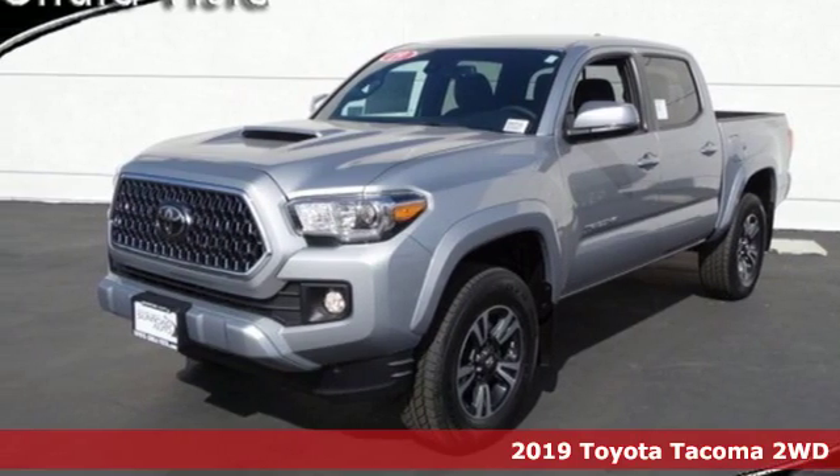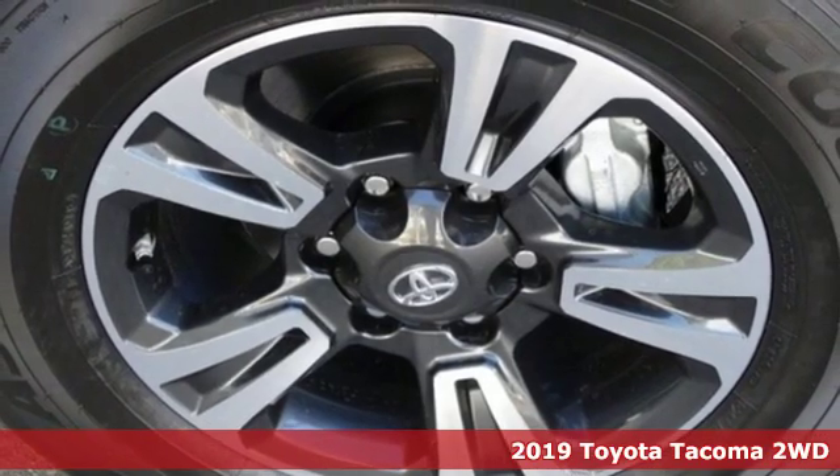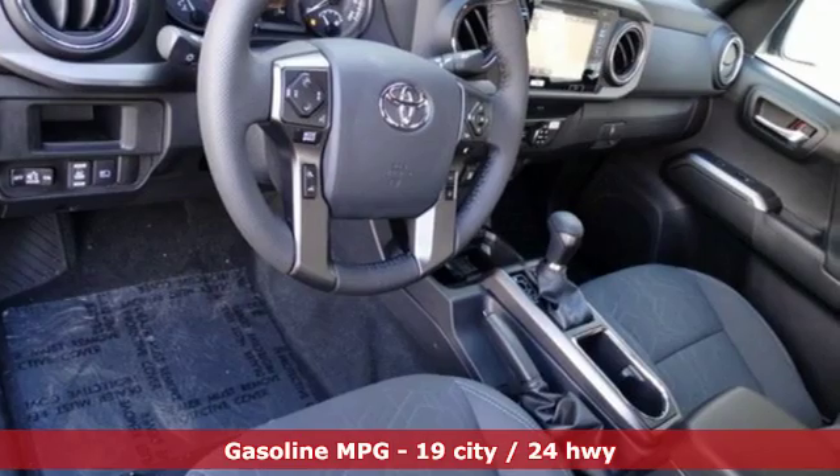Here's a new 2019 Toyota Tacoma two-wheel drive. When you're looking for comfort, convenience, and quality, you think Toyota. It comes nicely equipped with features you'll love.